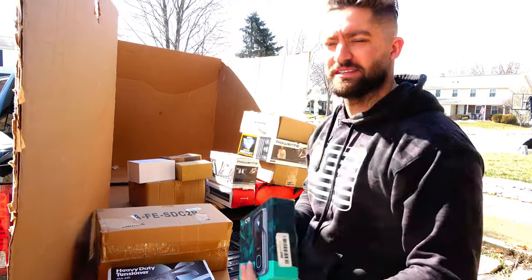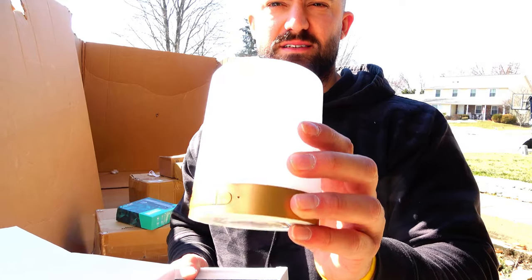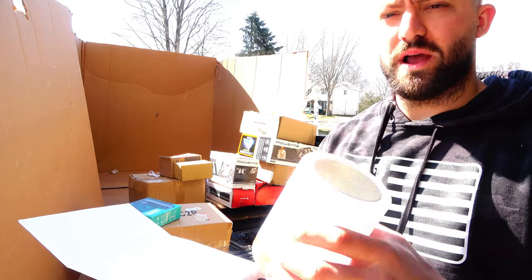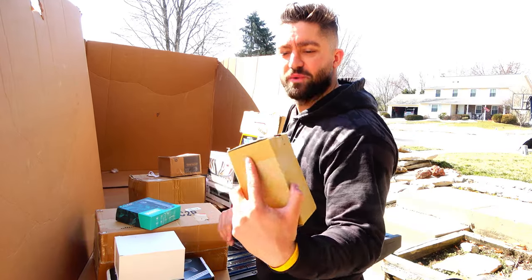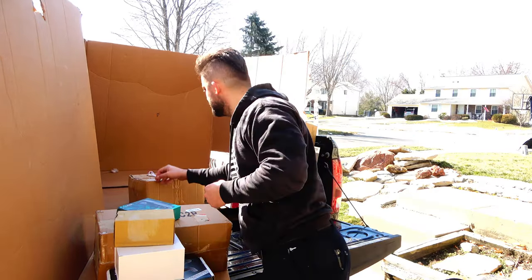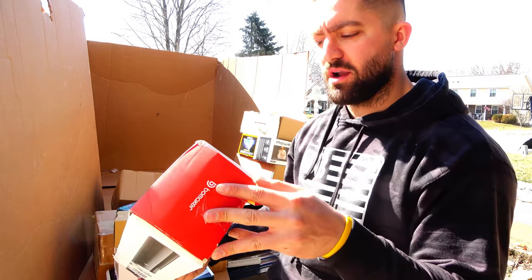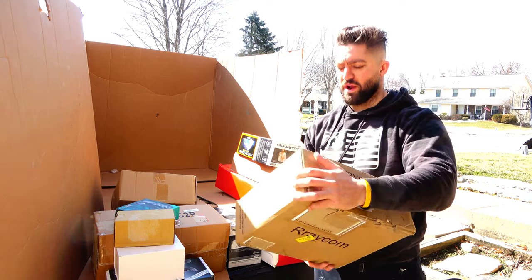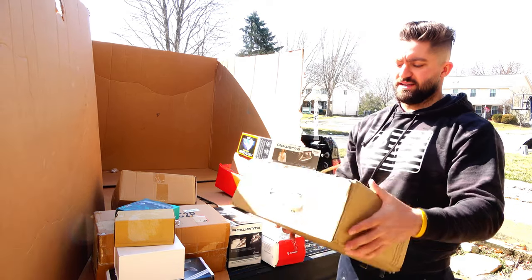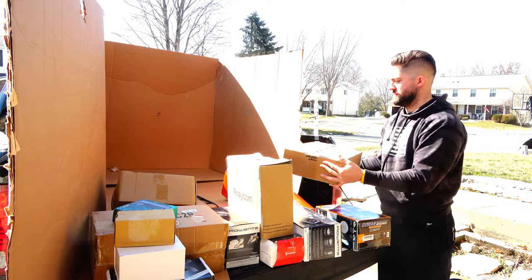I can hear something rattling inside the doorbell so I'll have to make sure everything's there. A wireless home speaker. A touch lamp — it's white and gold and lights up, kind of nice. Another door lock actuator. Another deadbolt. And a straight-up aux cord. A sound bar — that could potentially be worth some money if it all works. Some kind of Raycom device — don't know what that is. Another iron and another handheld steamer.